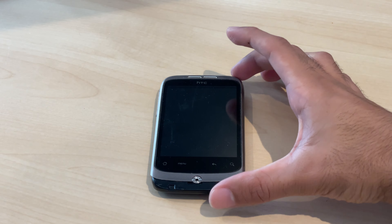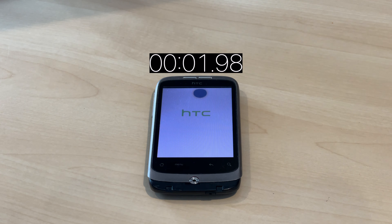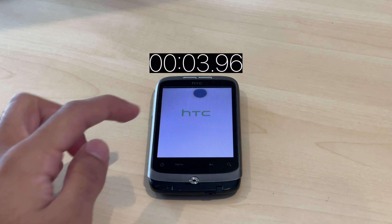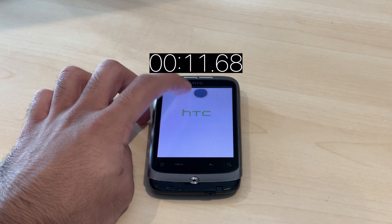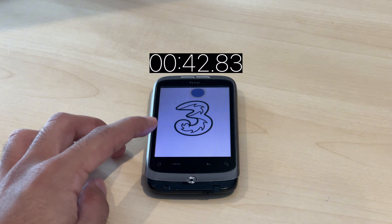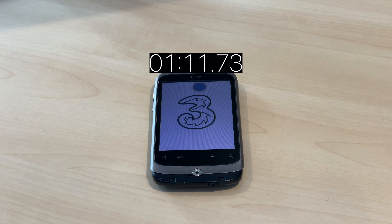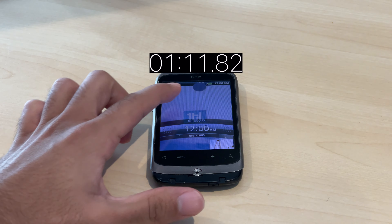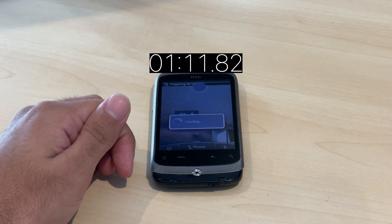We're going to boot up the phone and do a boot test to see how long it takes. There's a little bit of screen burn but the screen still works fine. The phone has no back cover — I've lost it. It shows up as 'Free' because that's the carrier this phone was from. It took about a minute and 20 seconds to boot up.